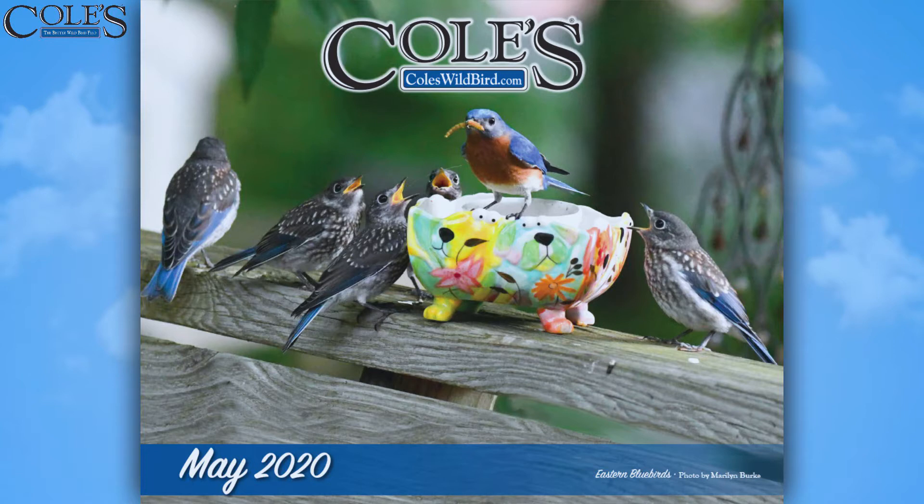One of the things I love about the calendar is I think birds, through them, is such a beautiful way to see the seasons. And I always think at the beginning of spring how beautiful it is to see the bluebirds come and start nesting and having their babies. So thanks to Marilyn Burke for that.